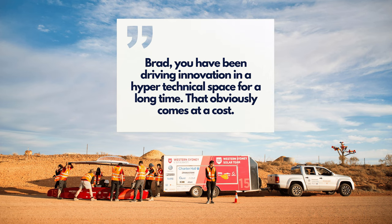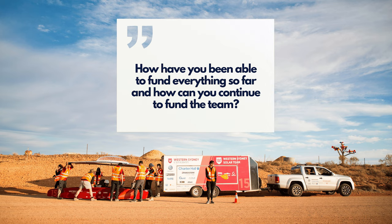They've been driving innovation in a hyper-technical space for a long time, which obviously comes at a cost. They have a lot of partners that help out with the project in three main ways: monetary support, in-kind support, and technical advice. Sponsors include Abigaldi, who is a big sponsor, and Sydney Motorsport Park, who also provides track time. Industry connections are key.